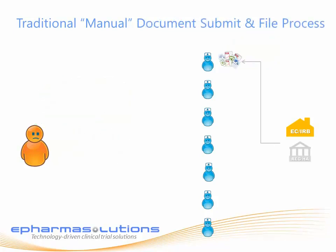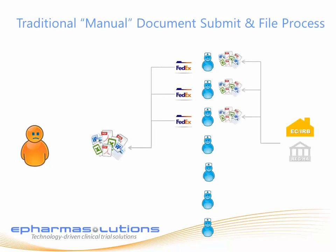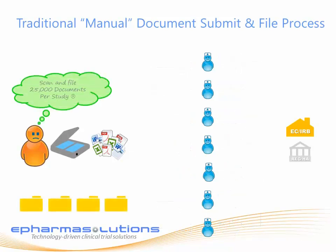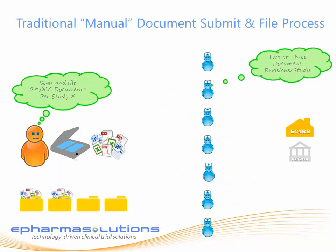When the documents are submitted back to the sponsor by the site through the courier, they are reviewed for QC, scanned into a file system for a second QC, and then routed to a TMF or ETMF, taking another 8 to 12 weeks of time, typically with several rounds of review.